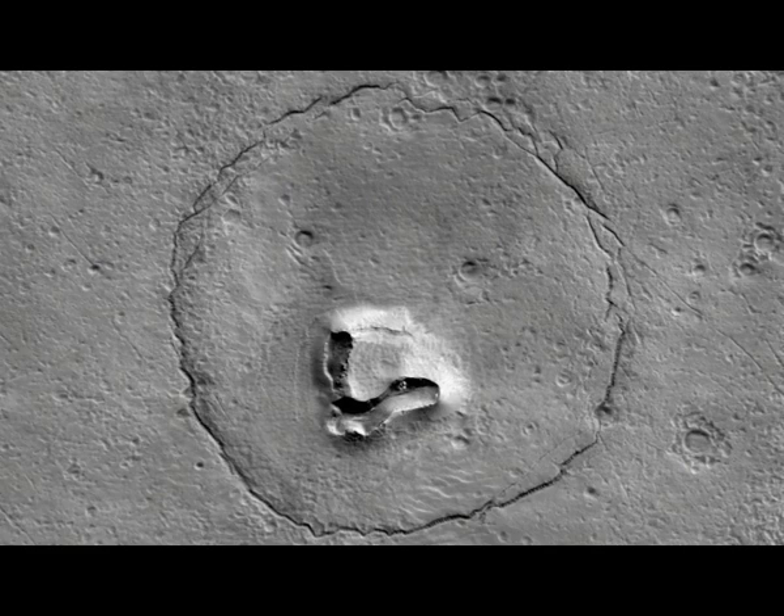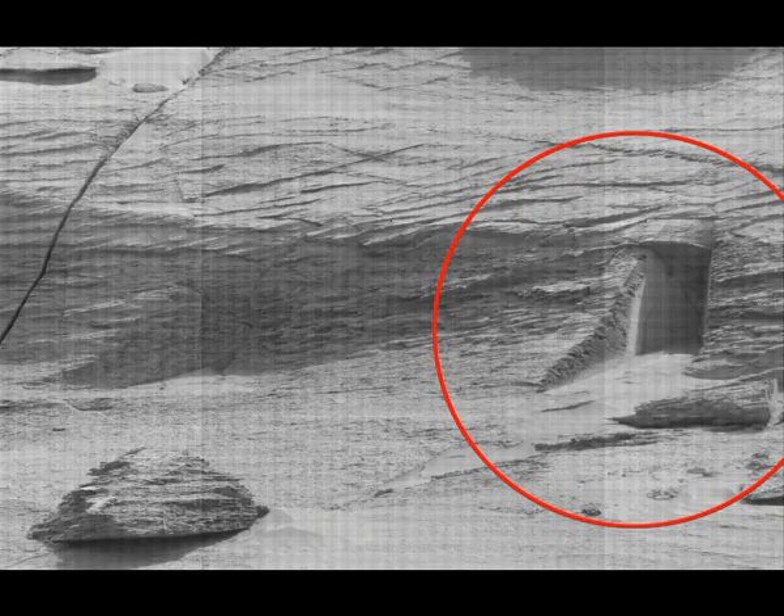It's as if humans need even more evidence that there may be something extraterrestrial happening on Mars. NASA's Curiosity rover sent back images of what appears to be a doorway on the red planet last year. In my humble opinion, I don't believe there's any way that is a natural formation.